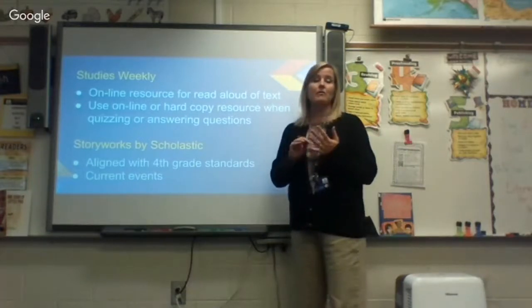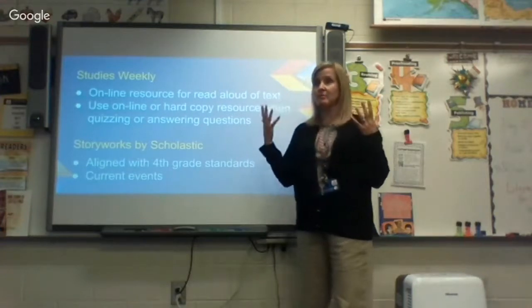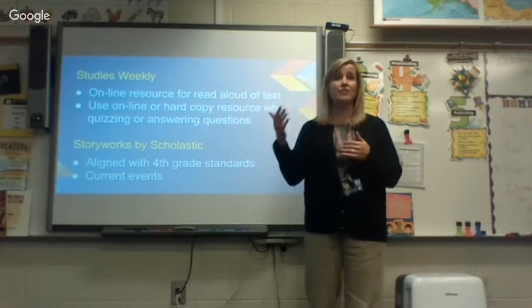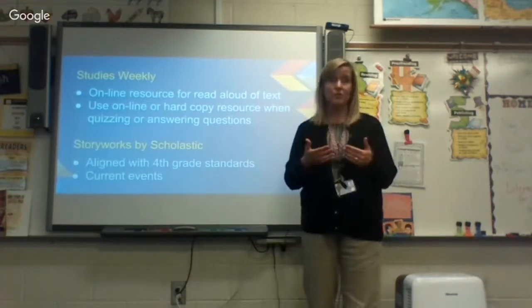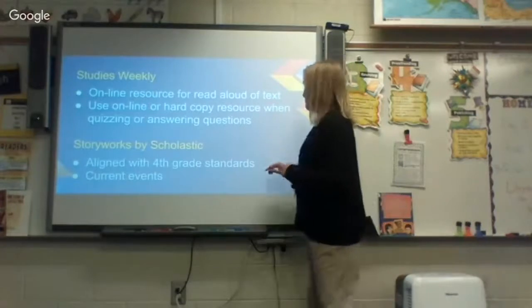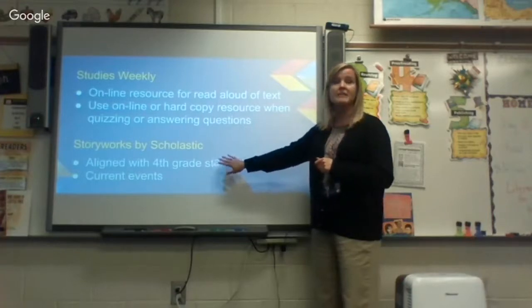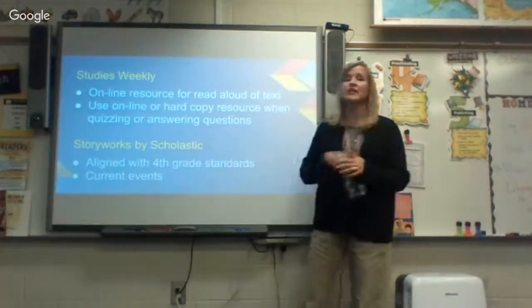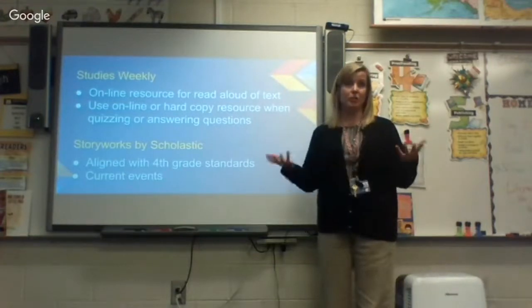For the quizzes we do on these materials, students are allowed to use their materials — it's not from memory. It's really about: can you find the information in the text? That's a skill they need for the EOG, so we practice it all year. Storyworks includes different kinds of texts — fiction, non-fiction, poetry, paired texts — and there are always current events, which helps us keep students aware of things happening in the world and increase global awareness.